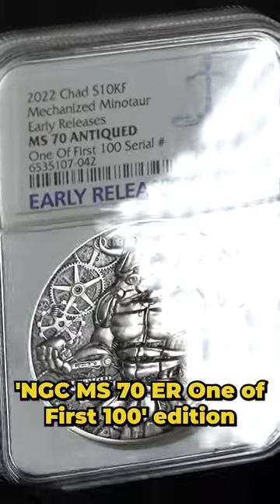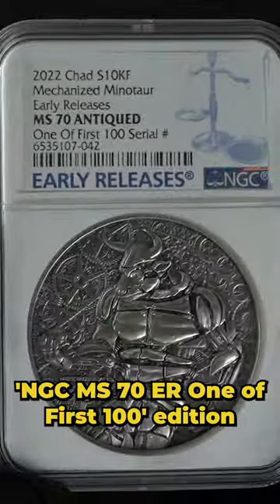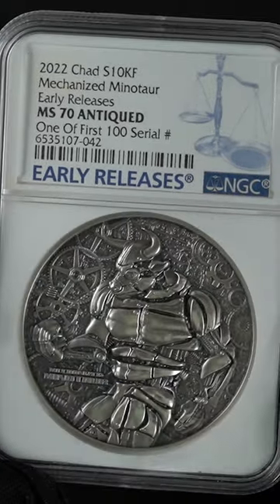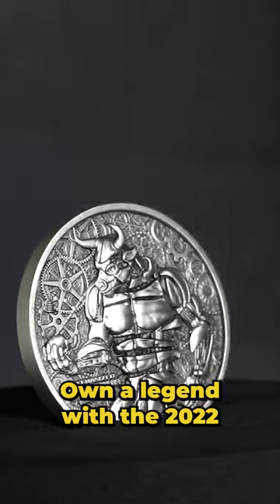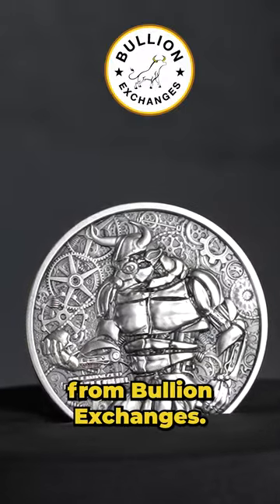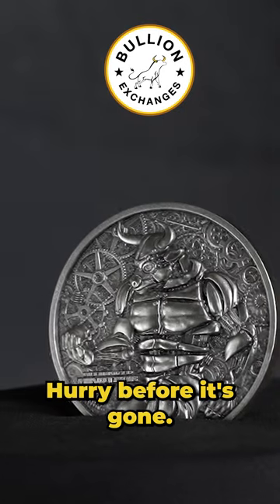And don't overlook the NGC MS-70ER1 of First 100 Edition, a rare gem for collectors. Invest in history, own a legend with the 2022 mechanized Minotaur coin from Bullion Exchanges. Hurry before it's gone.